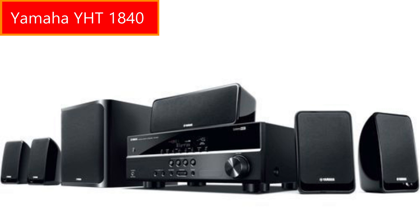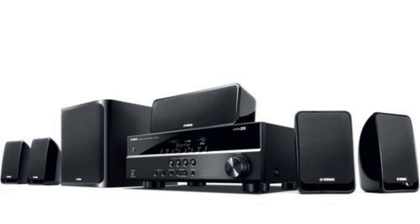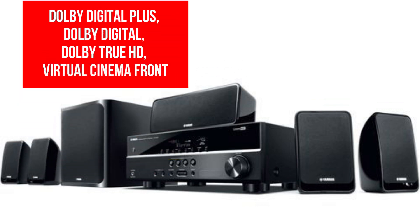Yamaha YHT-1840 — this is the entry-level AV receiver. It comes with five satellite speakers with 2.75-inch drivers and one 6.5-inch passive subwoofer. Talking about the audio formats, it supports Dolby Digital Plus, Dolby Digital, Dolby TrueHD, and Virtual Cinema Front.